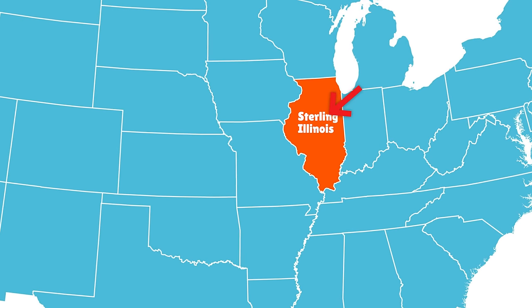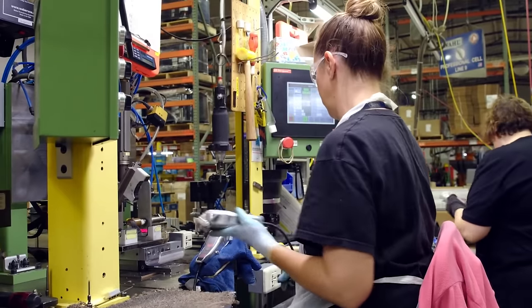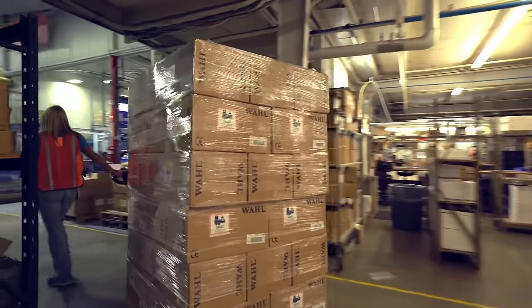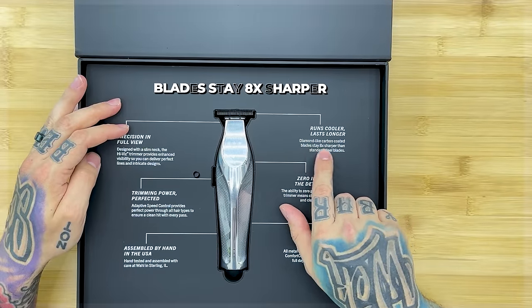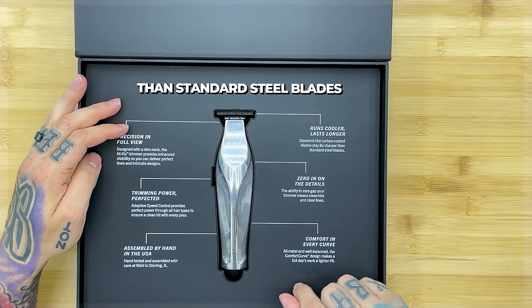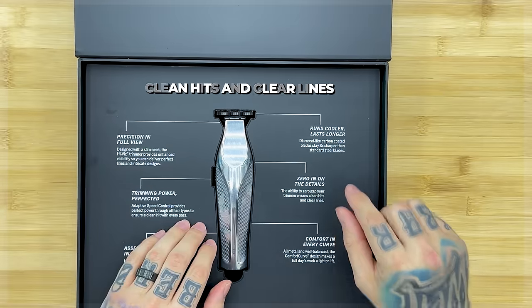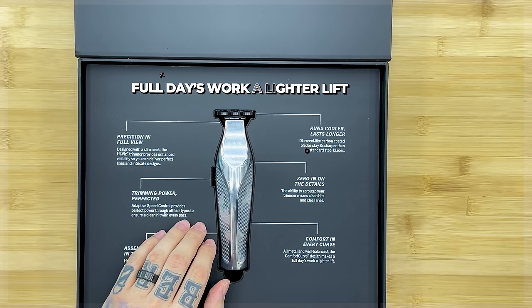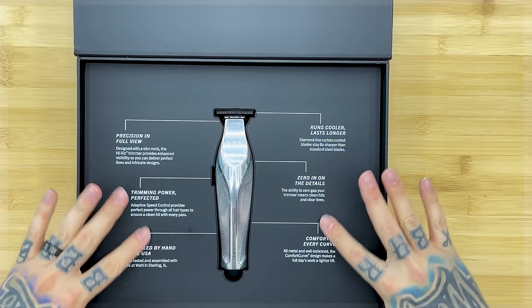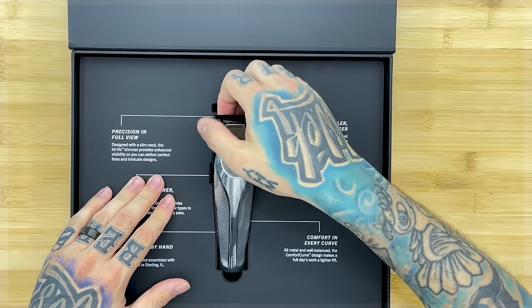'Assembled by hand in the USA' — this is done in Illinois. I've always wanted to go up there and check out the factory. Some parts come from China, but they're assembled and boxed here in the States. 'Runs cooler, lasts longer — diamond-light carbon-coated blades stay eight times sharper than standard steel blades.' 'Zero in on the details — the ability to zero gap your trimmer means clean hits and clear lines.' 'Comfort in every curve — all metal and well balanced, the comfort curve design makes a full day's work a lighter lift.'